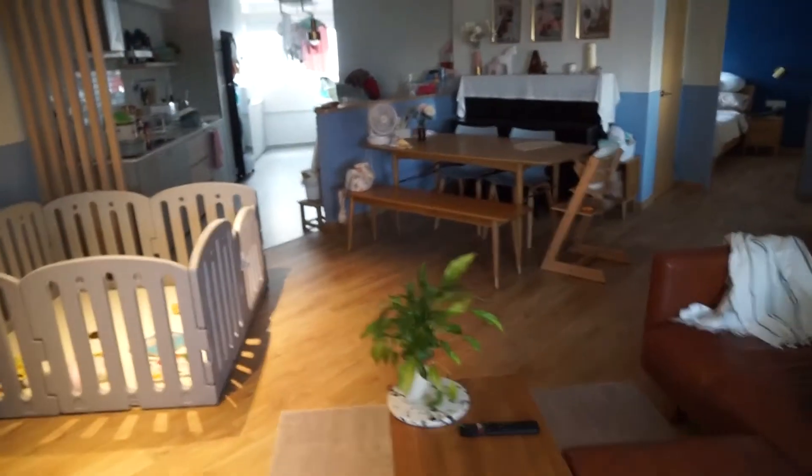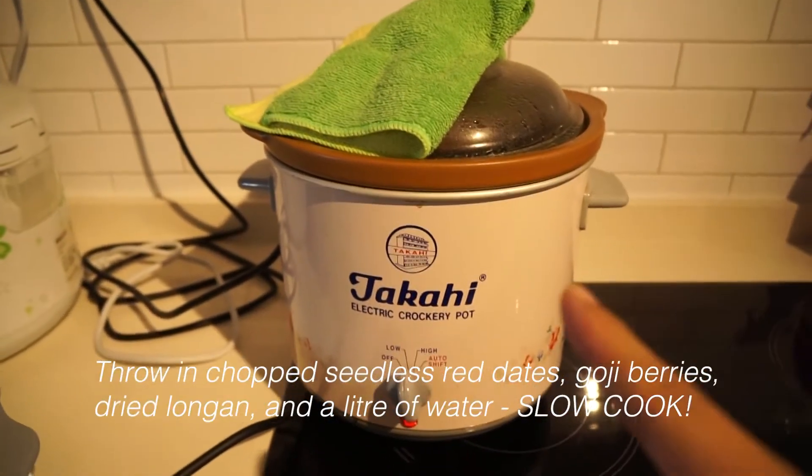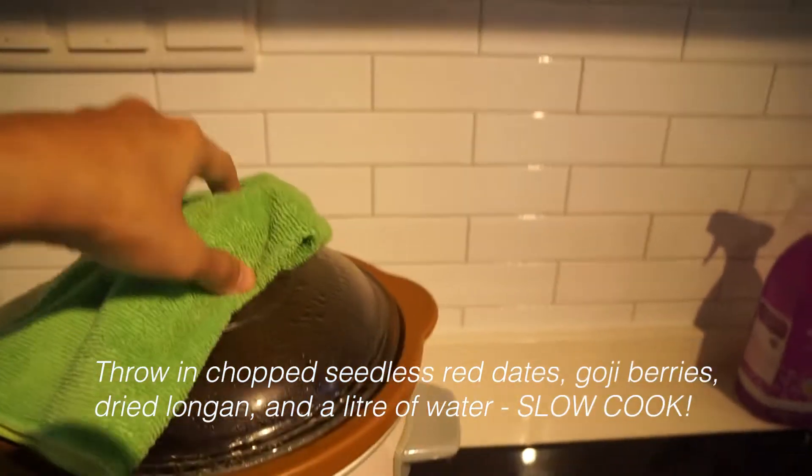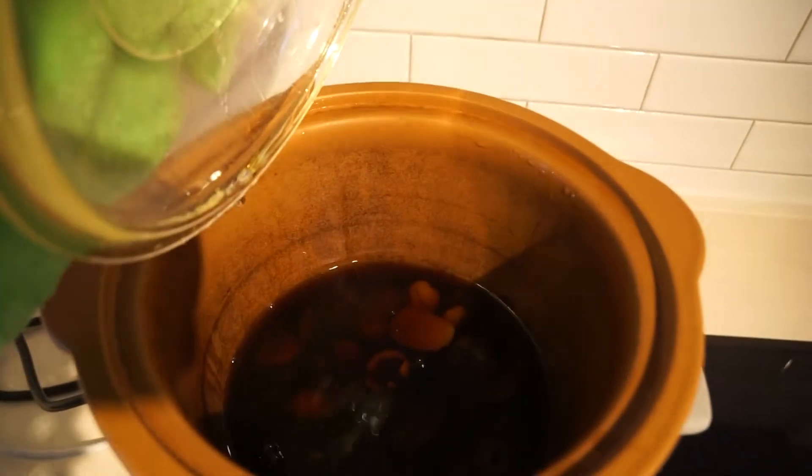The house is a mess. I just wanted to show you the tea that I'm making. Sorry this isn't super aesthetic, but basically I use this slow cooker — chuck in the dates and the dried long onion and stuff in there and it just steams.